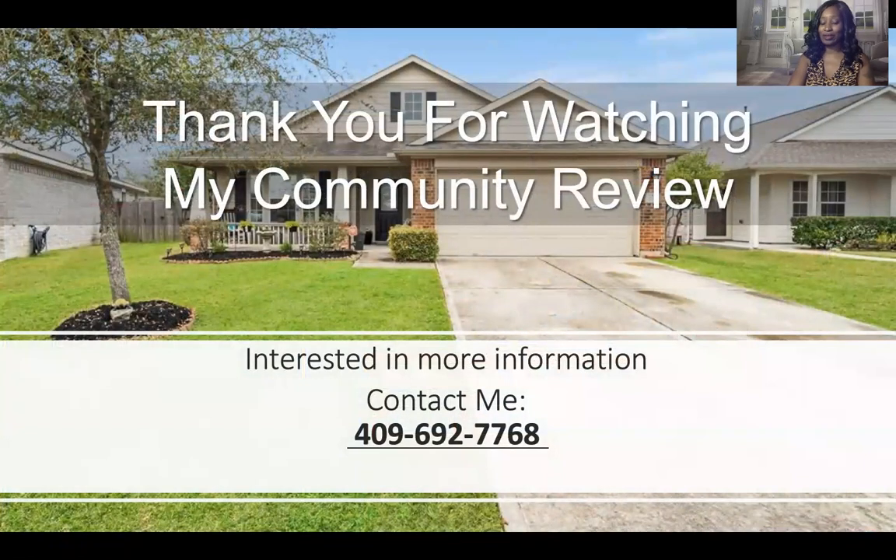Thank you for watching my community review on Sedona in League City, Texas. Keep an eye out for us — we will be around all of Texas providing reviews of different communities. If you know a community you'd like us to review, give me a call or send me a text and I'll be happy to review it. Please go ahead and like and share this video. If you know someone thinking of moving to League City, share this with them. Thank you for tuning in — have a great day.